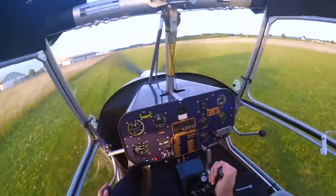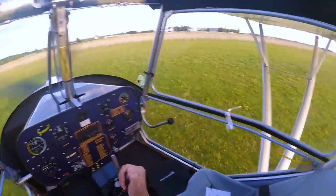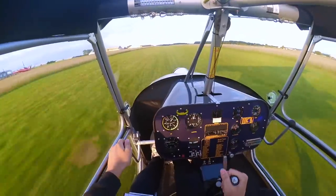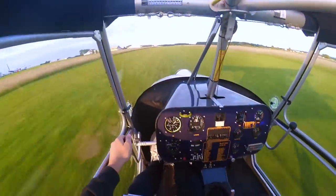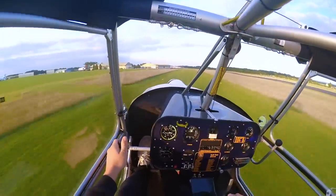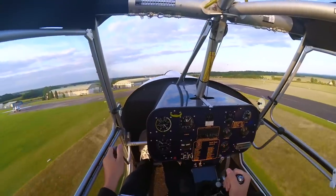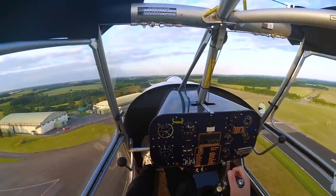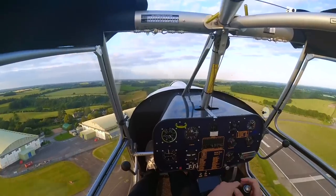Hummel traffic, student Golf Golf Ramilum Sierra is backtracking 08. Flaps away.